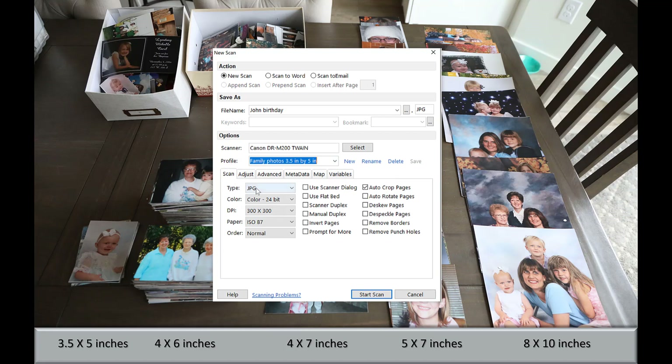When I choose the family photograph — three and a half by five inches — watch what happens. The type is no longer a PDF but is now a JPEG. The color is now 24-bit. And the paper size is no longer US letter size but is ISO B7, which is three and a half by five inches. As you can see, it's easy to change profiles.